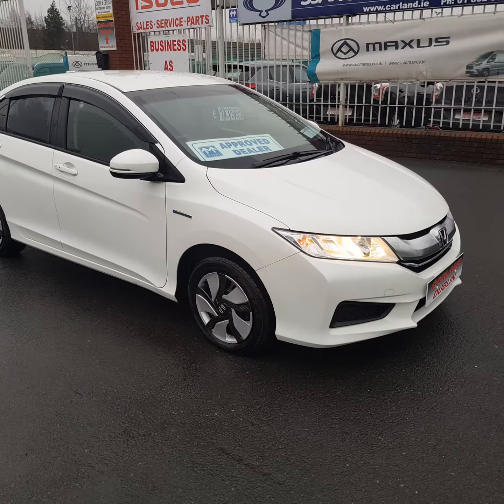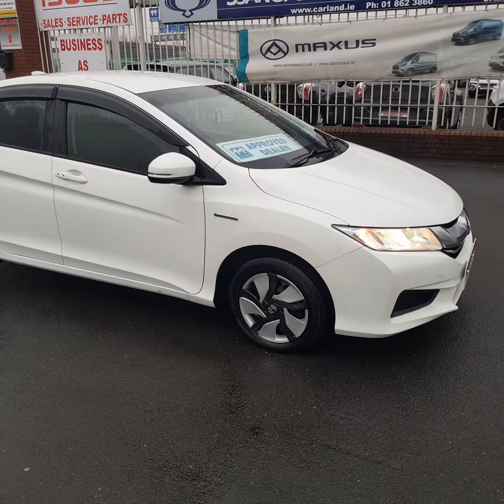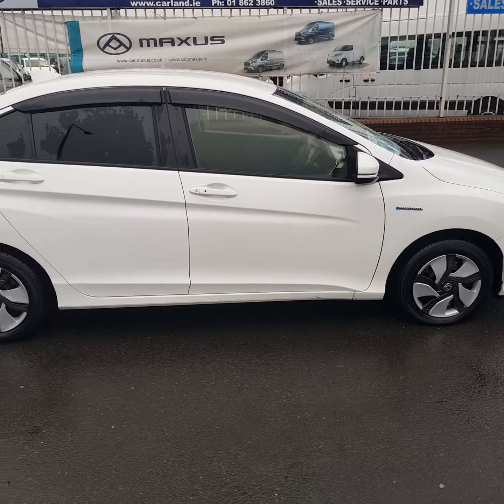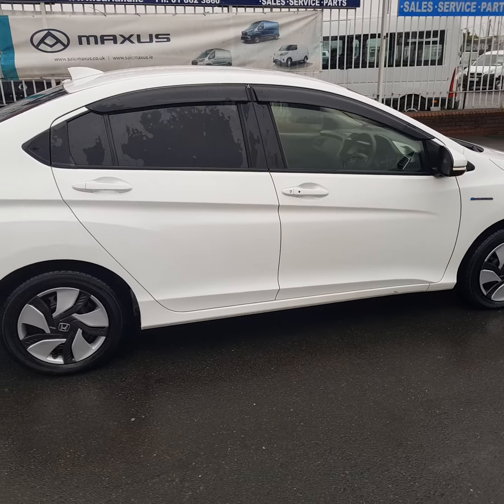Good afternoon everybody, welcome from Carland Dublin. Just in here is a new model from Japan called a Honda Grace — this is the saloon version of the Honda Fit and the Honda Insight.